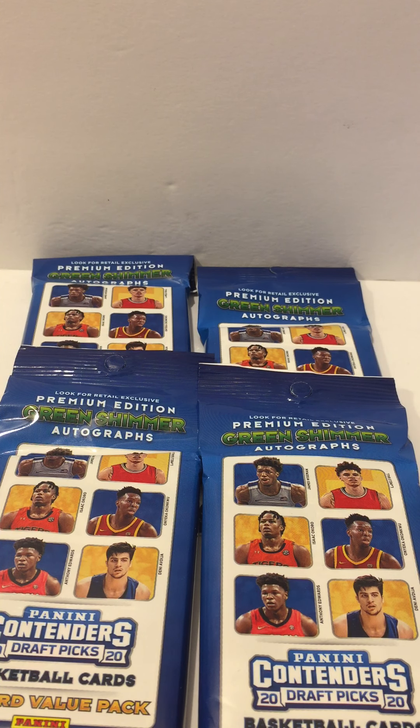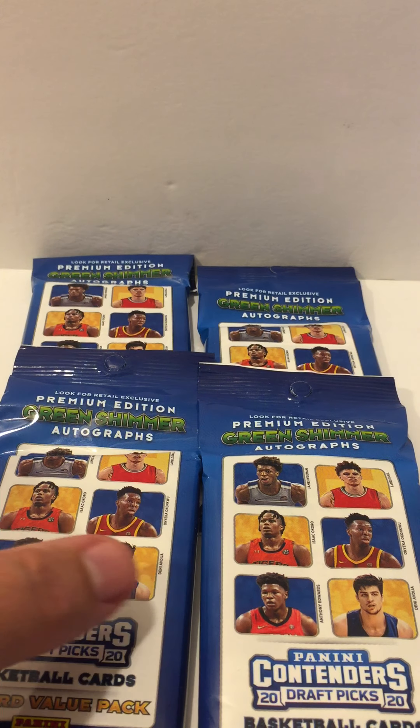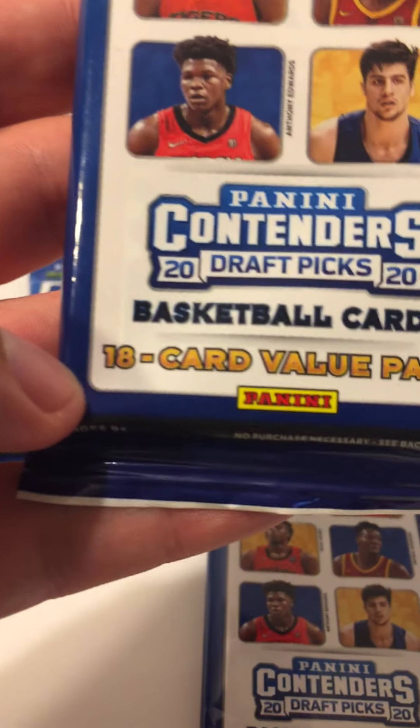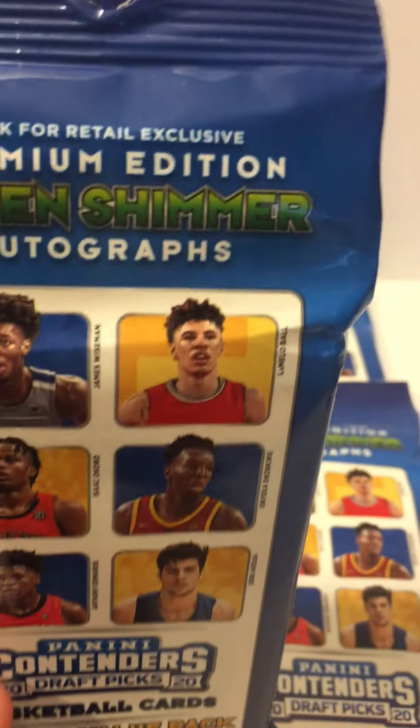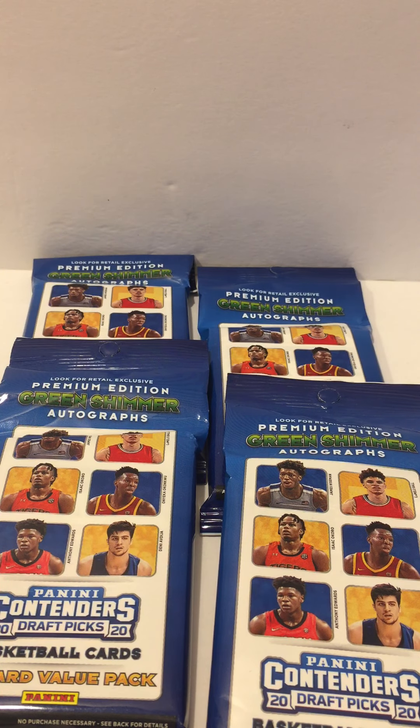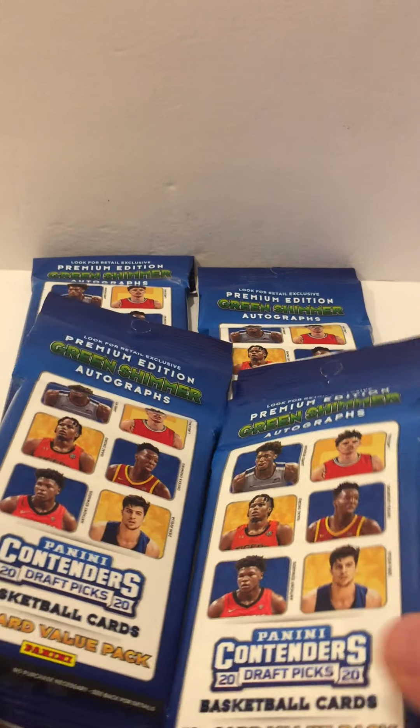Welcome YouTube to another video from Orville Sports Cards. Today we got four packs of Panini Contenders 2020 Draft Pick basketball cards — 16 cards, value pack premium. Look for the premium edition green shimmer autographs. We got these four packs from Target; the vendor was stocking and I was the only one there. She said hey, I have these four Panini Contender Draft Picks basketball packs, would you like them? I said sure. Hope everybody's having a good week — remember to subscribe, comment, like, share, and watch other videos.